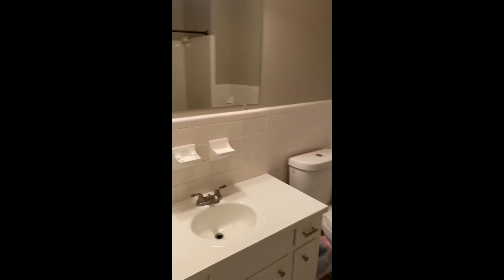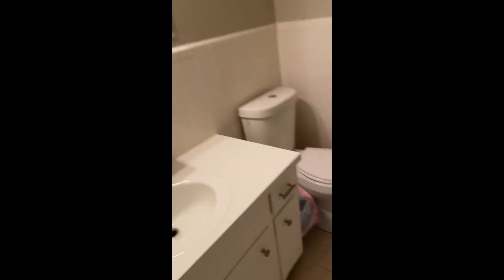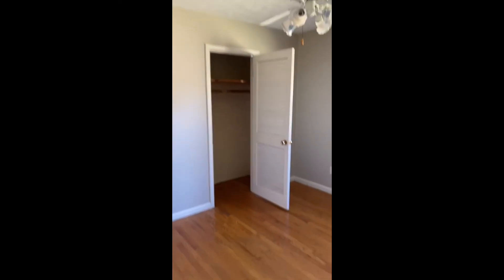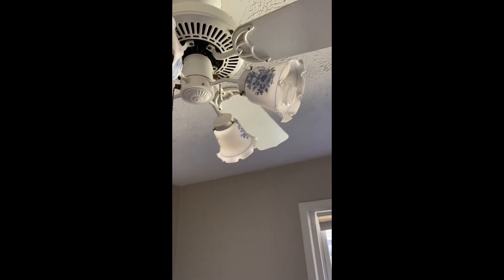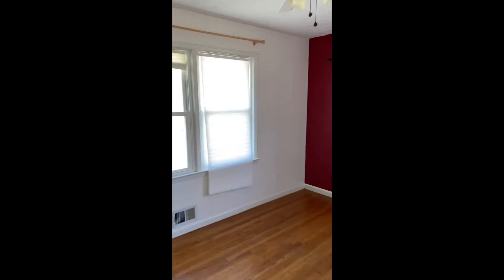Here is the current hall bath — pretty small, pretty old. Here is one of the spare rooms; this old-school light fixture is kind of cute actually. Here is just like a linen closet, pretty standard. Here's another one of the spare rooms — that blind is broken, very small closet.